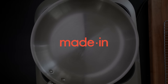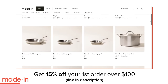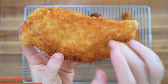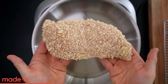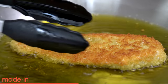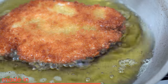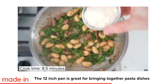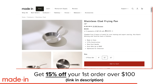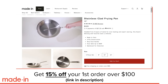Thank you to today's sponsor, Made In. Almost all of my cookware is from Made In's professional quality products for the home cook, but today I want to highlight the stainless steel frying pan. You'll see me use this pan for the chicken cutlet test. Made In's premium five-ply stainless steel material sets it apart — the five layers crafted in Italy allow for superior heat retention, even heating, and ease of heat control on both induction and gas ranges. I have both the 8 and 12 inch versions. Head to the link in my description to get 15% off your order.